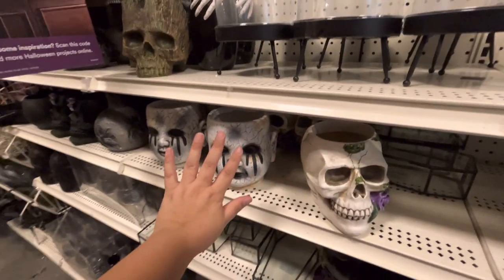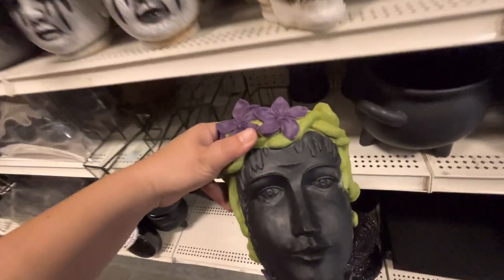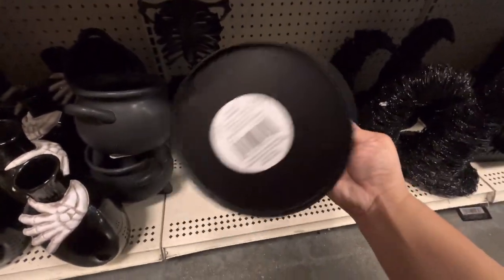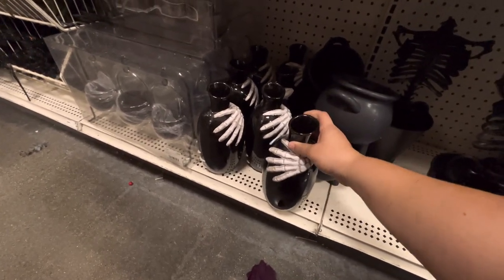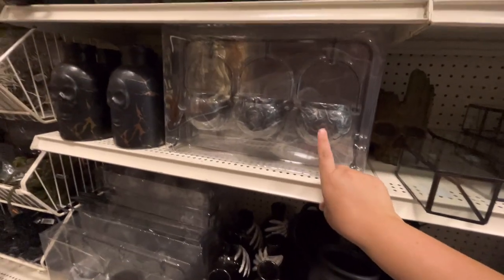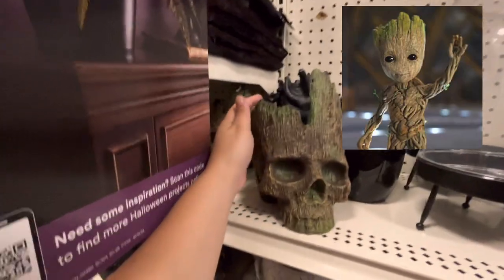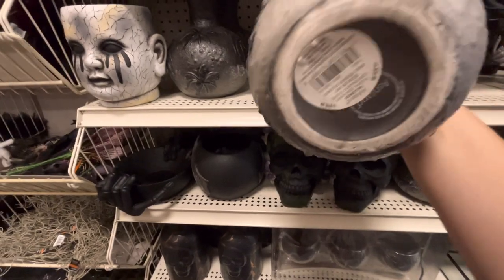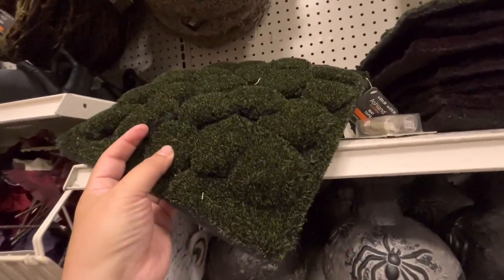There's also a planter for $30, a skeleton body in a planter for $30, glass bottles for $25. They have cauldron sets like at HomeGoods for $25. This one kind of reminds me of Groot for $30. This other guy is $30, another one $20.